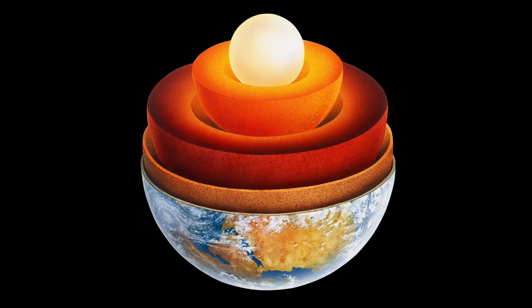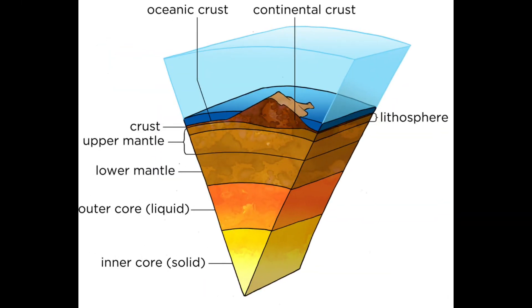In the previous video, we discussed the layers of Earth's surface and atmosphere. Today, we will be discovering all of the stuff inside the Earth. As we know, the Earth is composed of four inner layers.